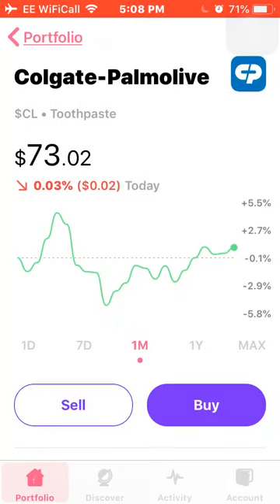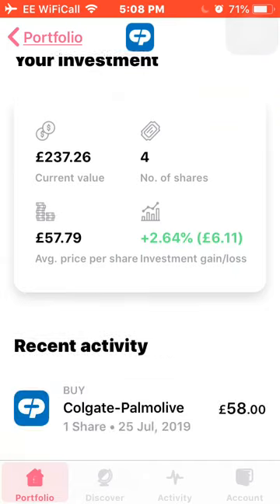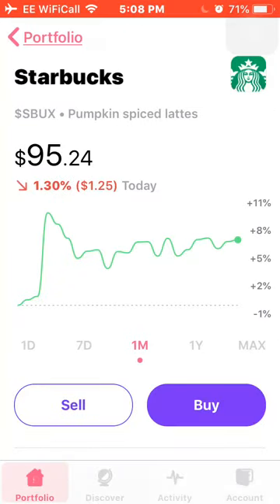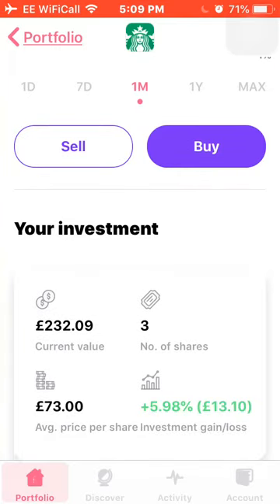Next is Colgate, up around 1% for the month. I own 4 shares at an average cost of £57.79, and I'm up around 2.6%. Next is Starbucks — a really good performing stock for me since I purchased. I got in at quite a good time, lucky really — one of those instances where you accidentally time the market. Up 8% for the month; I own 3 shares at an average cost of £73, and I'm up around 6%.